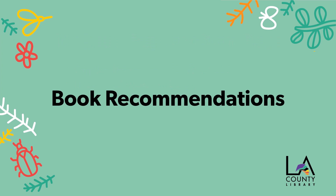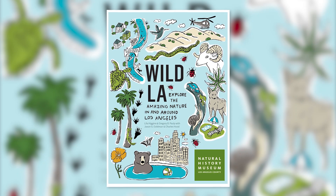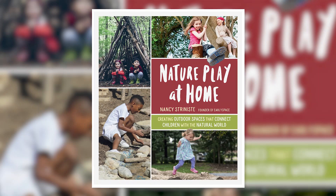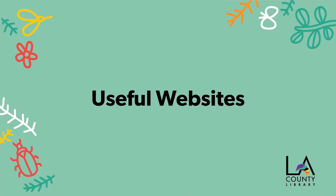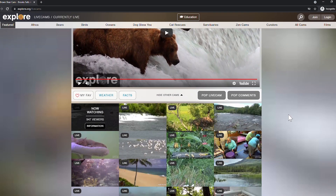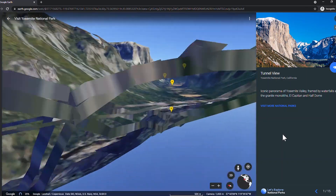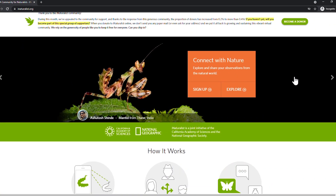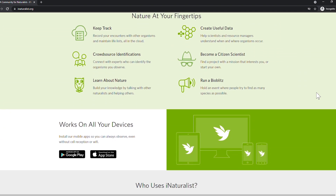Some books I recommend are Wild LA: Explore the Amazing Nature in and Around Los Angeles by the Natural History Museum of Los Angeles County, and Nature Play at Home: Creating Outdoor Spaces that Connect Children with the Natural World by Nancy Straniste. Some useful websites I recommend are explore.org — observe nature through live nature cams and documentaries; Google Earth — explore over 30 national parks across the country with virtual guided tours; and inaturalist.org — record encounters with plants and wildlife and connect with experts to identify them.